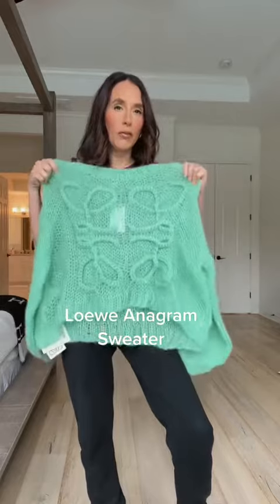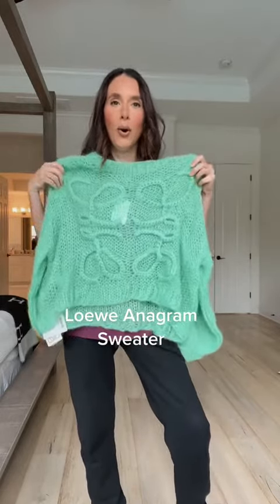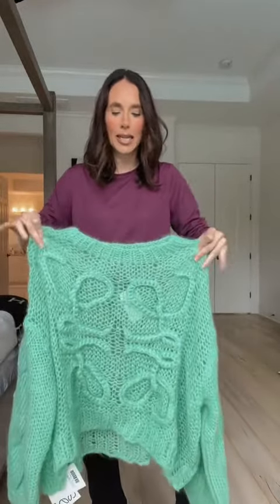I am literally already obsessed with this. I have been wanting this Loewe pullover, oversized top. Oh my gosh, you guys, this is just gorgeous! I can't wait to style this. It's a little bit see-through, it's a knit — so soft and gorgeous.